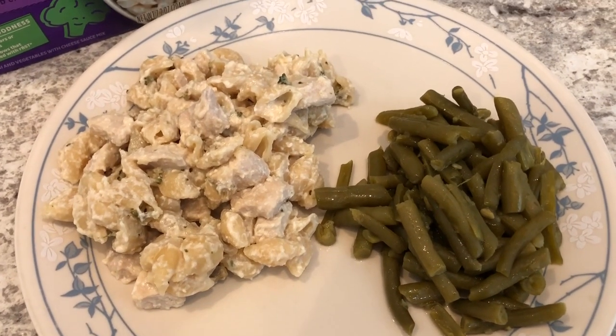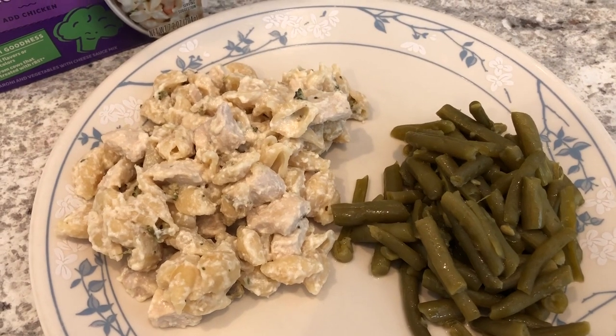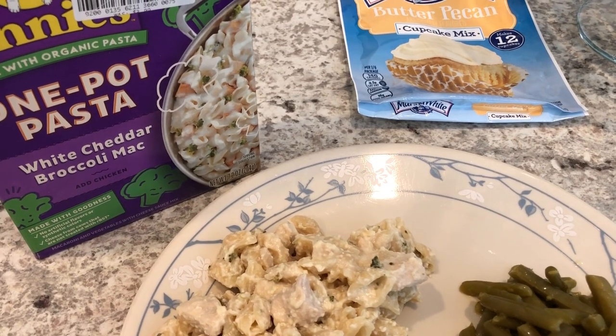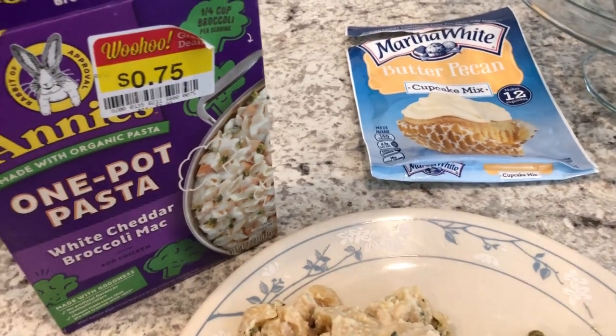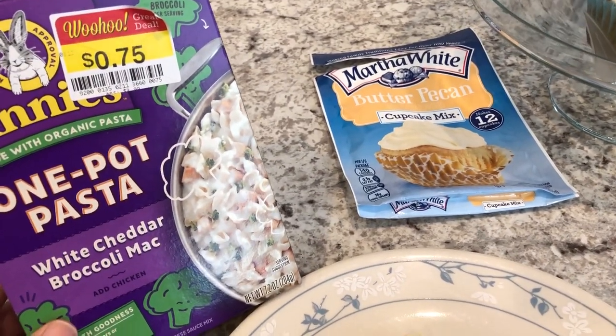Hey guys, welcome back to another week of What's for Dinner. My name is Andrea with Food Pantry Adventures in Food. Our What's for Dinner videos come out every single Tuesday. I typically cook five to six dinners per week — it's just my husband and I eating, so it just depends on how many leftovers we have. We're kicking off another week of What's for Dinner by continuing to eat stuff in our freezer and pantry.